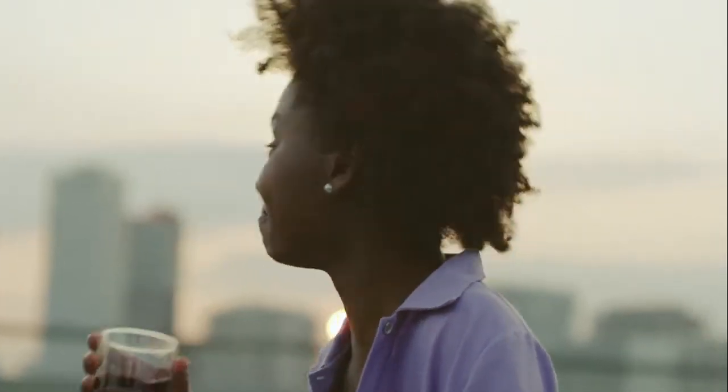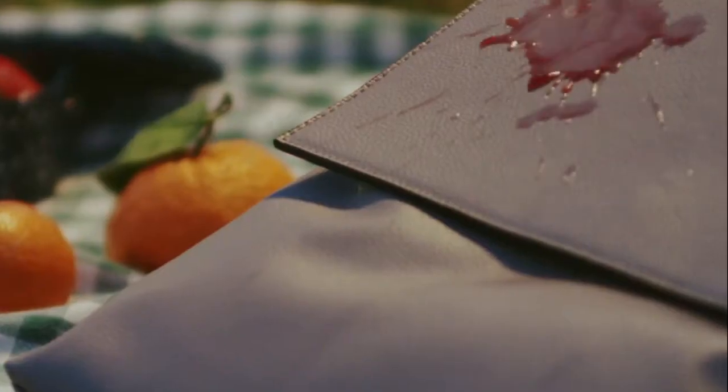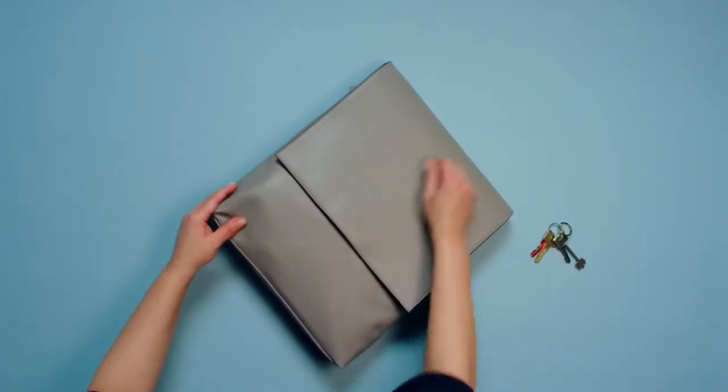Despite its stylish look, the Rosebag is far from delicate. Because it's made from recycled car glass, it is tear-proof, stain-proof, and scratch-proof.